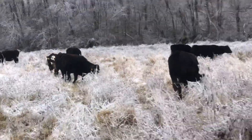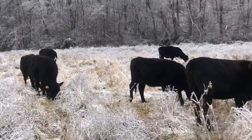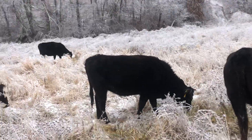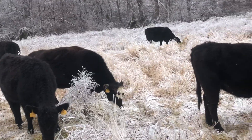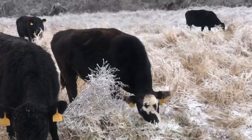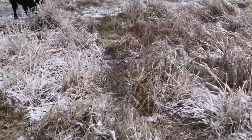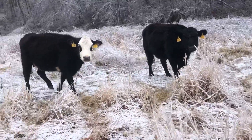Both those heifers right there are second-period bred, and this one here too. There's a second-calf Pharaoh genetic cow and you can see they're all getting along pretty good. Look at that green grass in there — these cows aren't hungry. I guess that's what I'm getting to.